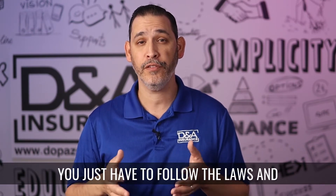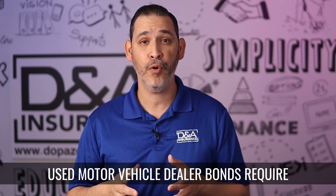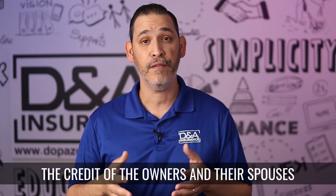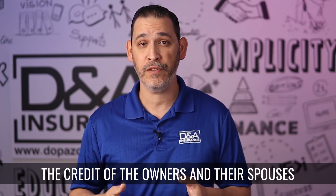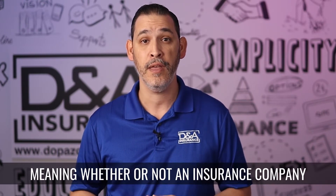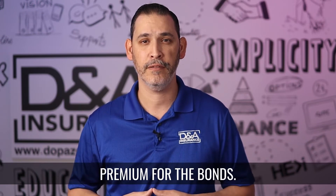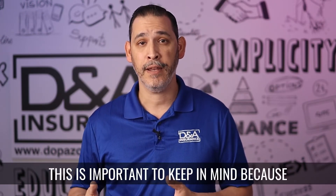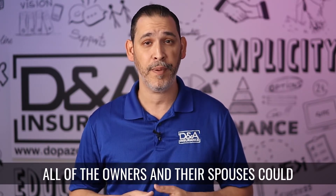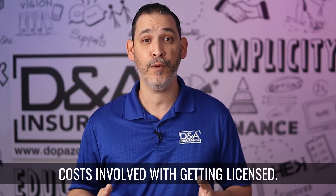You just have to follow the laws and rules to protect the consumer. Because Florida used motor vehicle dealer bonds require repayment if a claim is triggered, the credit of the owners and their spouses is used to determine the eligibility — meaning whether or not an insurance company will be willing to issue the bond — and the premium for the bonds. Understanding the creditworthiness of all of the owners and their spouses could better prepare a dealership for the costs involved with getting licensed.